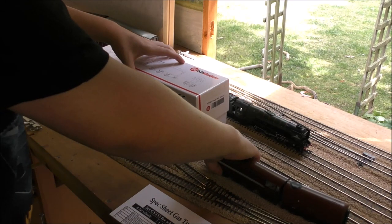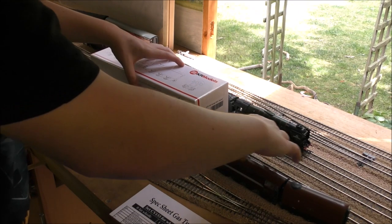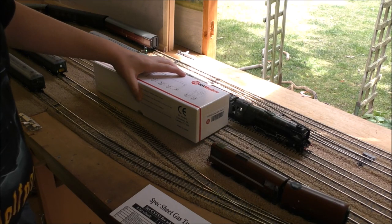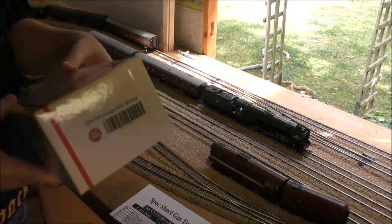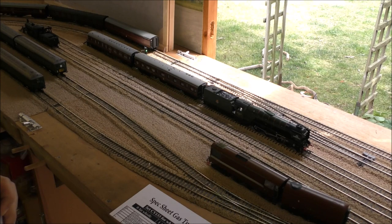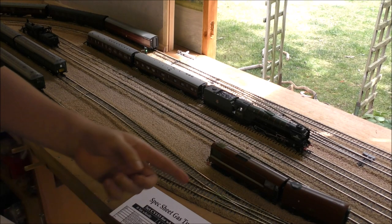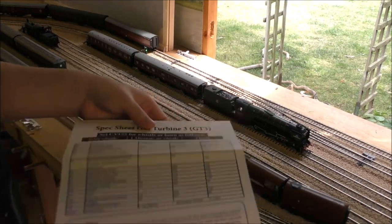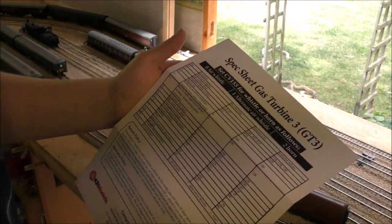Why did I go with the original livery and not another one? Because as interesting as the other fictitious liveries are, I just wasn't interested. I'm interested in the one it was actually in. So let's have a look at the functions real quick before we get around the track.